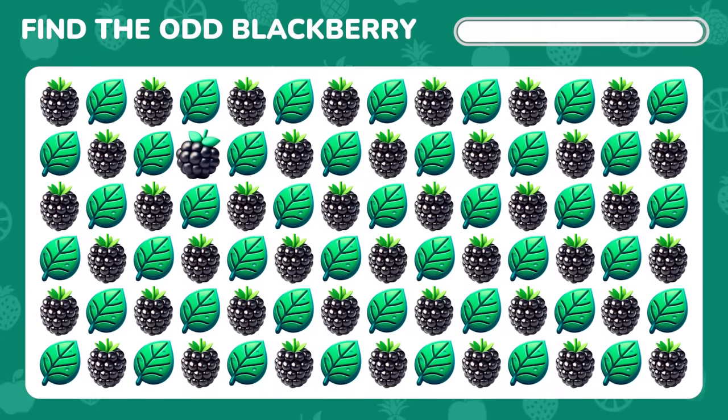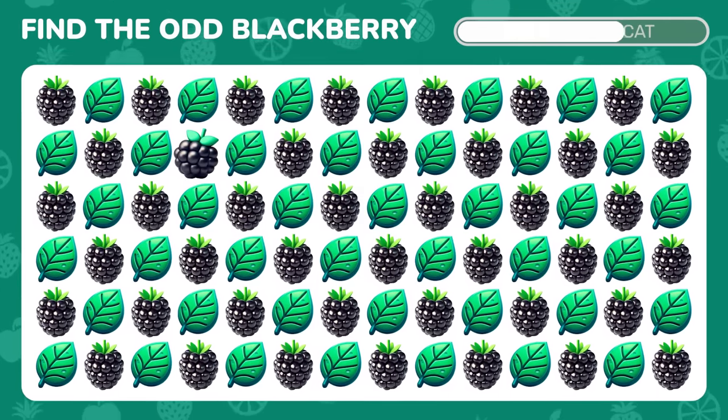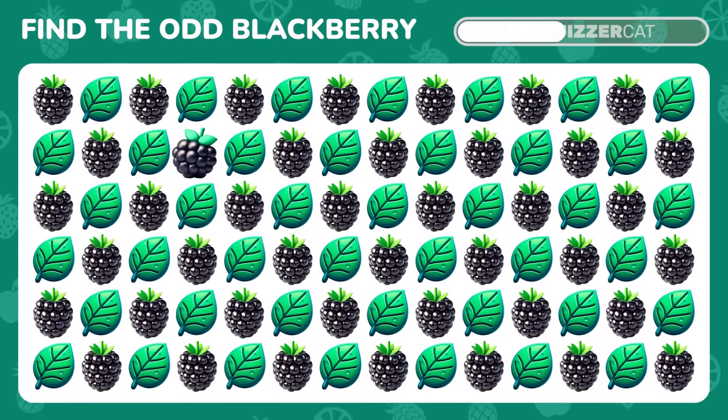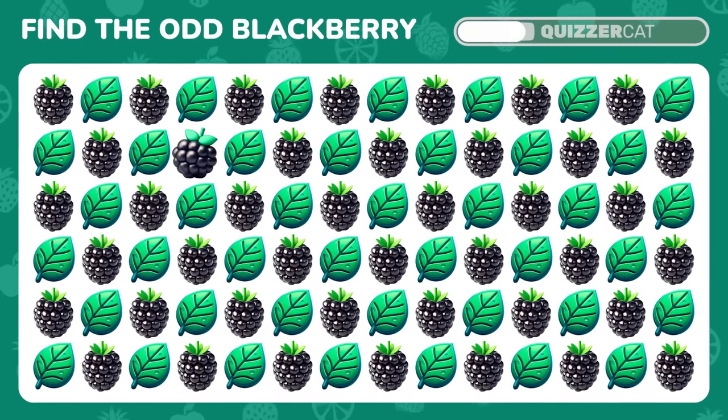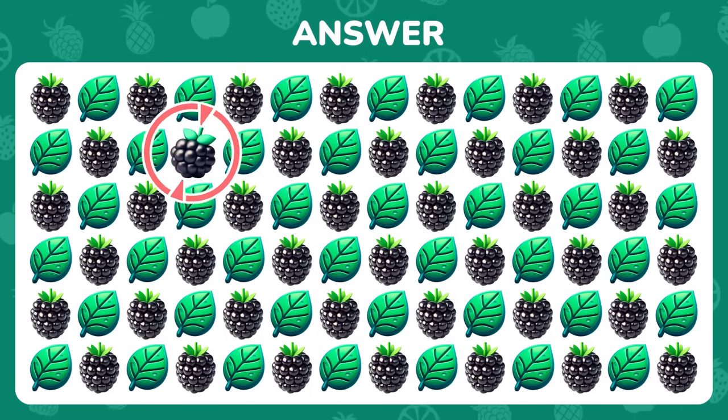Spot the unique BlackBerry emoji. Yes, right there.